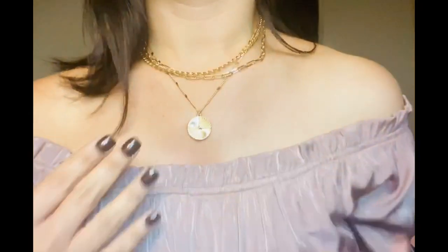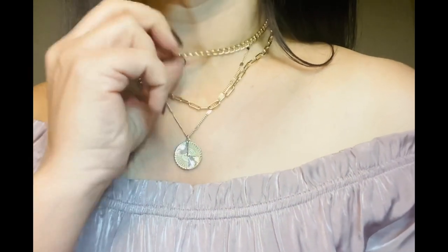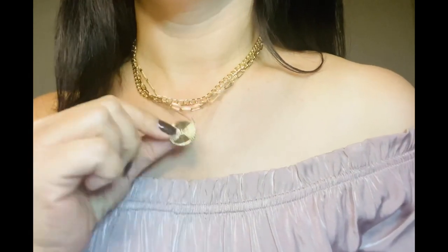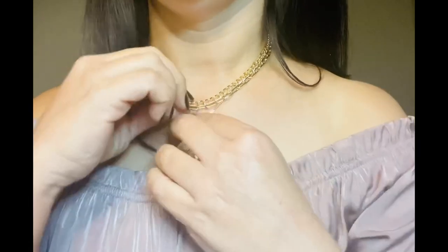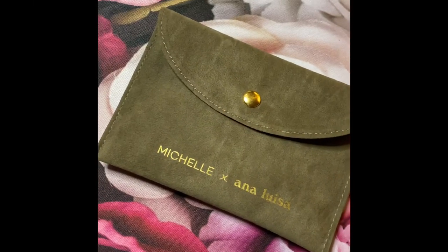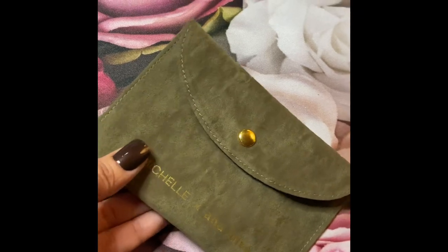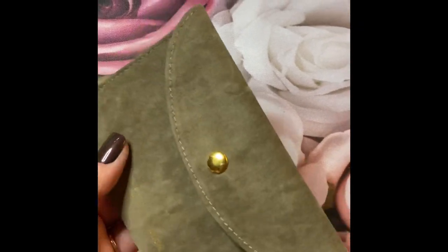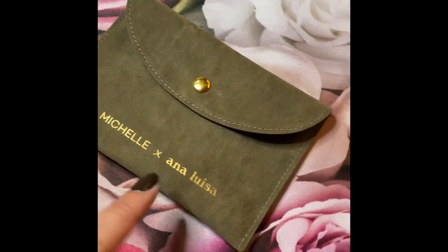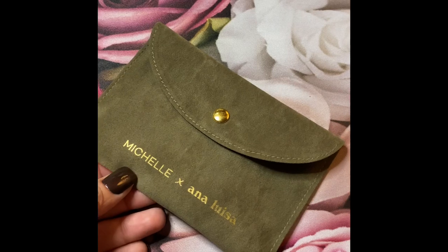This particular piece I'm wearing is the Michelle set — I absolutely love it, it's gorgeous. It's 14-karat gold plating over brass. It's actually three separate necklaces: a chain link necklace, the popular paperclip link necklace, and the sunburst coin pendant. I'll give you a close-up. I'm going to show you really quick how they come packaged — the jewelry arrives in these beautiful little felt pouches, this one in a military green with 'Ana Luisa' on it.